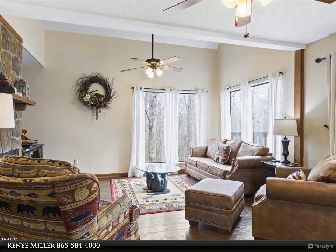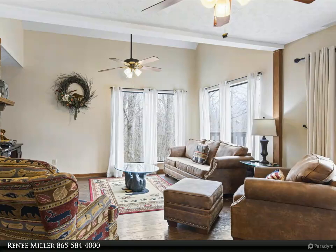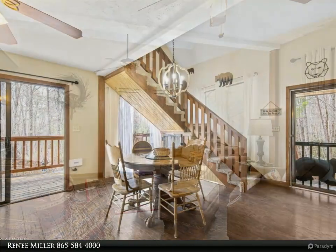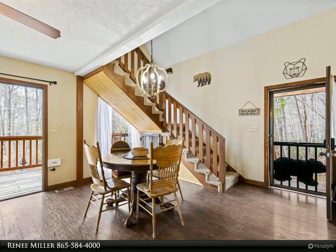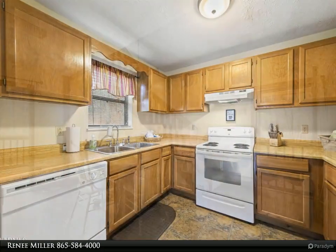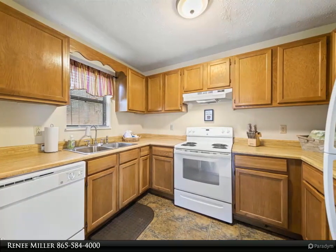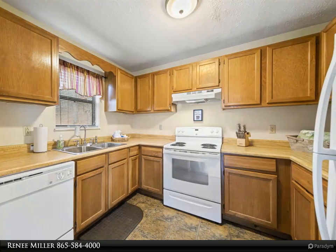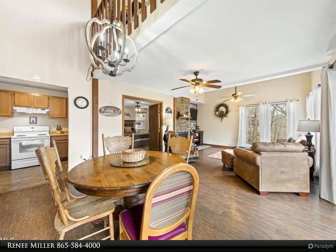This cabin's open floor plan is flooded with natural light and gorgeous views. The main level and the second level both have great porches for relaxing and enjoying the gorgeous Smoky Mountains. Updates include a new hot water heater. Motivated seller. For more information, review the details below or contact Renee Miller at 865-584-4000.